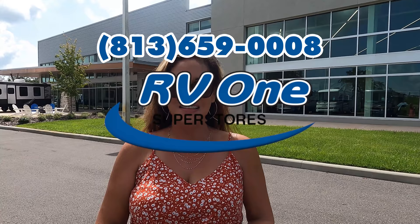I'll explain more on the inside. We are here at RV1 in Tampa — 813-659-0008. Thank you so much for having us.